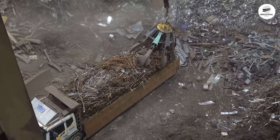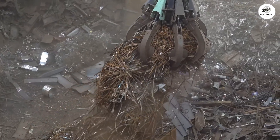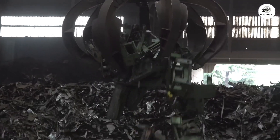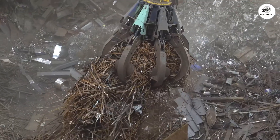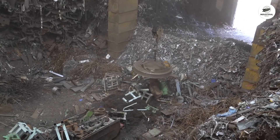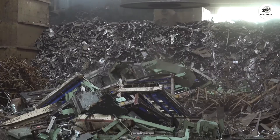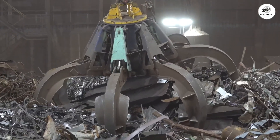The scrap is sorted into categories based on quality and composition. Number one, heavy melting scrap: thick, clean steel plate at least a quarter inch thick. Number two scrap: lighter gauge materials. Shredded scrap from automobiles. Bundle scrap that's been compressed. High-grade scrap from manufacturing operations with known composition. Each category has different melting characteristics and different values.